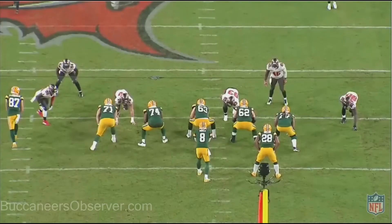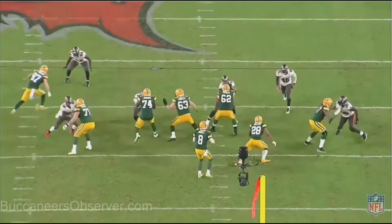5:51 in the fourth quarter. JPP just whooped 77. Even though 77 gets hands to the face on JPP, which is not called, he still gets the strip sack. This is just a whooping.